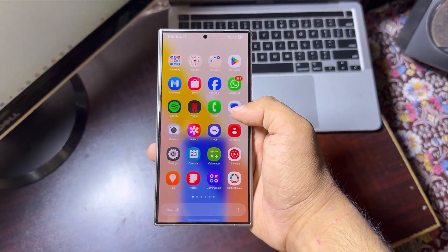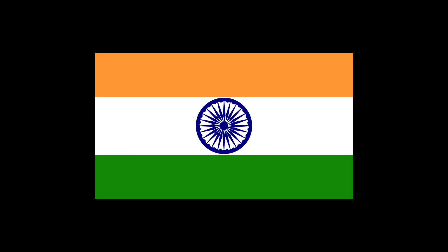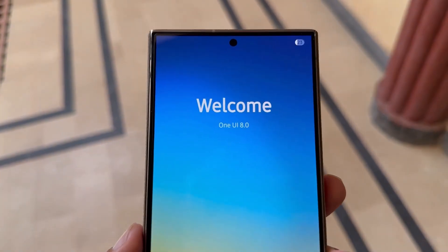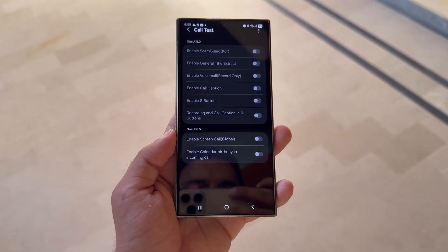Right now, beta-specific forums are already up in 5 countries: Germany, India, Poland, the UK, and the US. The other two, China and South Korea, are expected to join in soon, as Samsung gets ready to begin the participation phase there too.